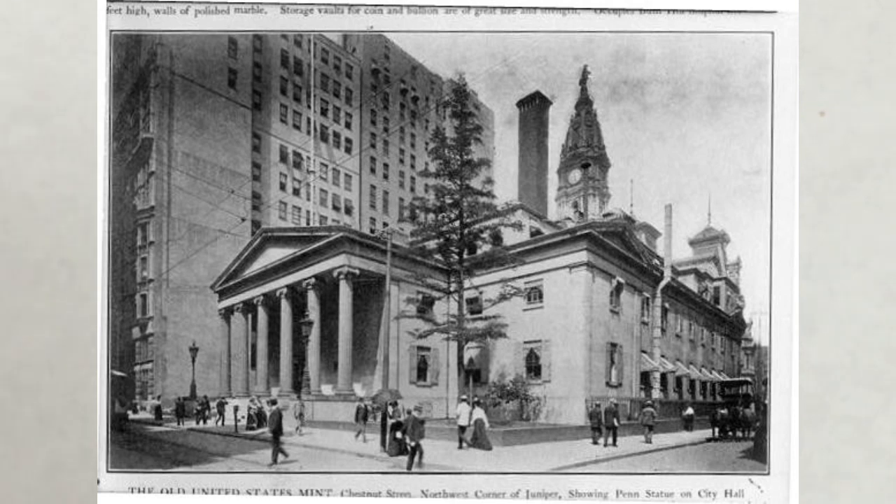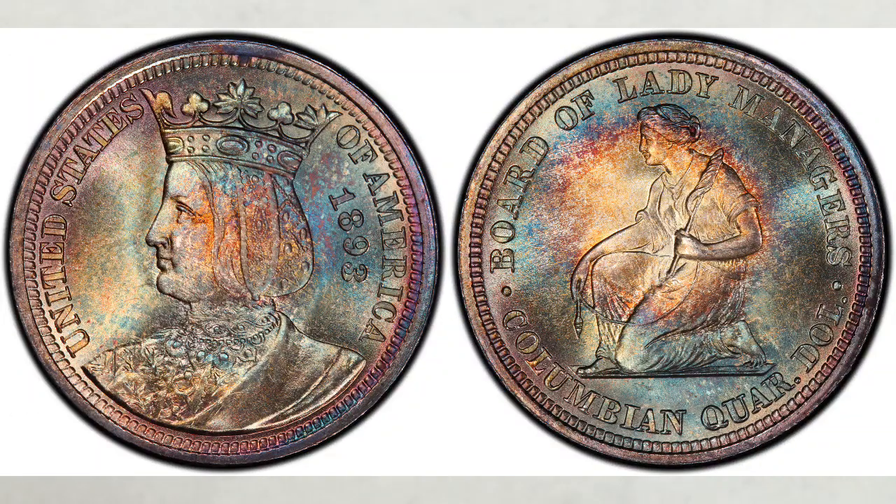Only 40,000 of the quarters were authorized to be minted, but only 24,214 were distributed. At the exposition, they were offered for sale for $1 each. This is the first United States coin to depict a foreign monarch, and it is the first and only commemorative quarter dollar. The 1893 Isabella quarter is one of the most important and desirable issues of the Silver Commemorative Series, because it was never released into circulation and was handled with care from the beginning of the issue.